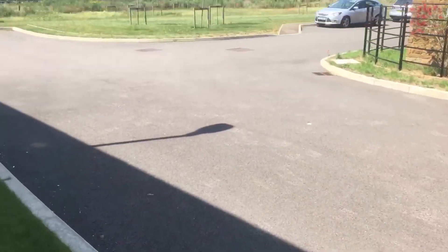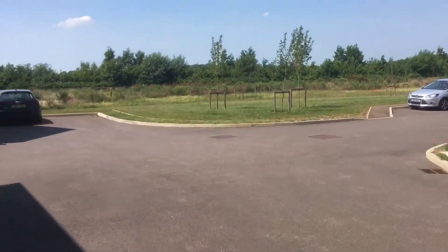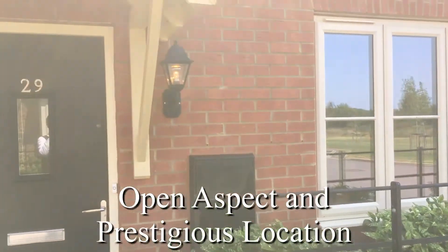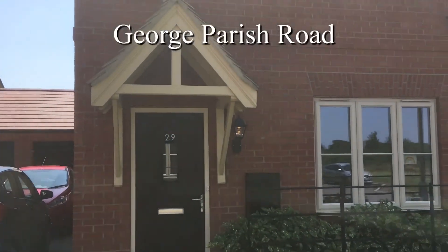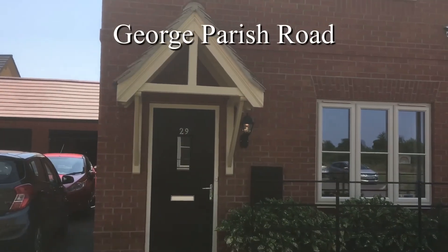This property is really, really attractive — immaculately presented in a great location. We look forward to answering any questions you may have and showing you around this superb property.